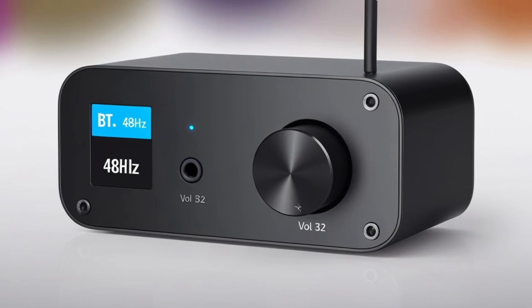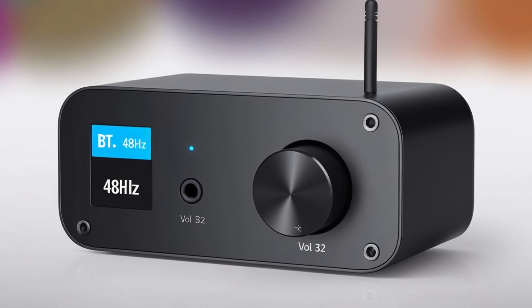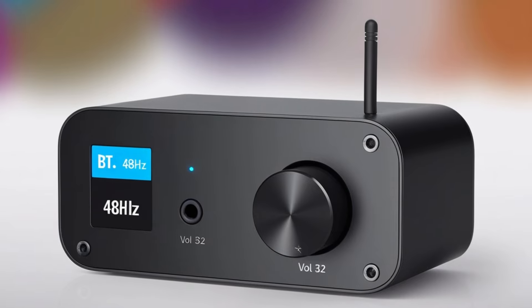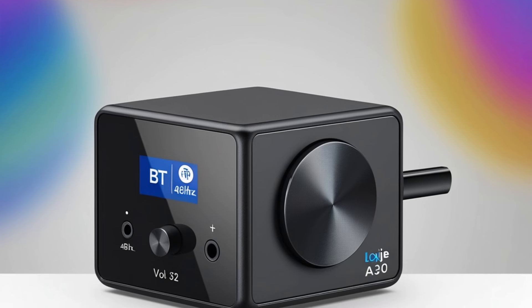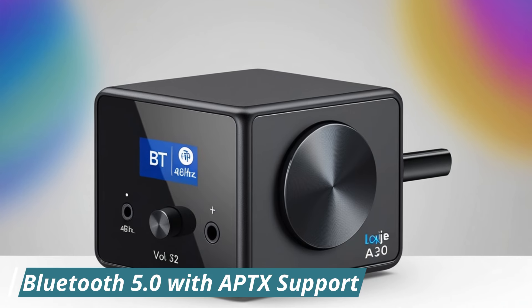This DAC ensures that digital audio signals are converted into analog with precision, preserving the integrity of the sound and delivering a rich, detailed audio experience. The A30's robust amplification capabilities enhance your audio setup, providing clear and powerful sound for both speakers and headphones.